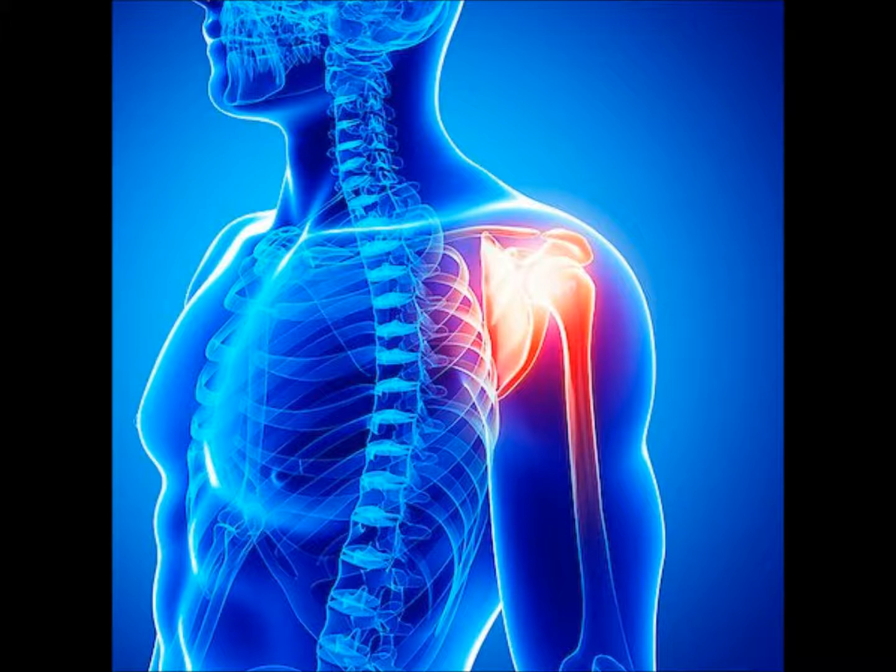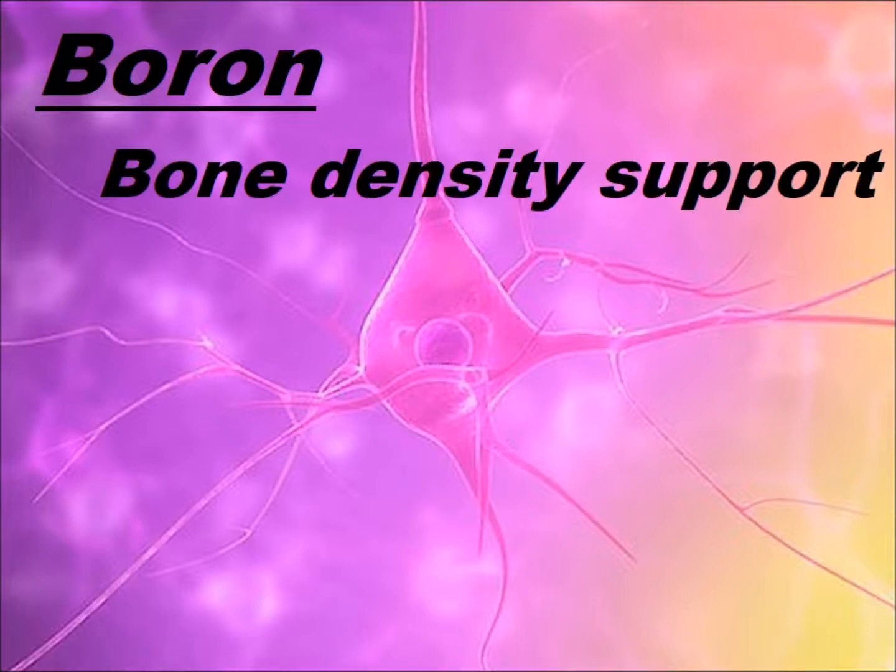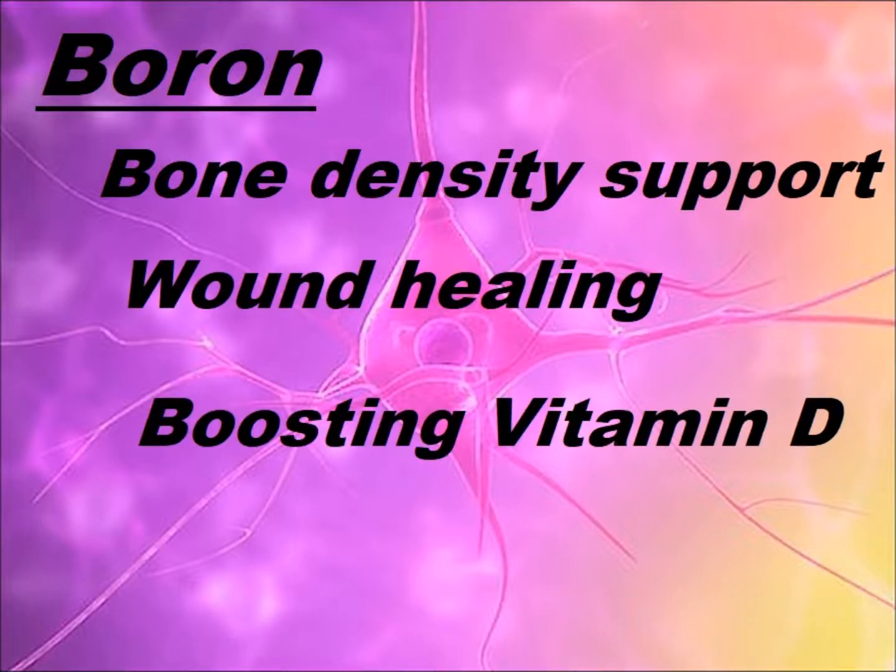Finally, boron is a very neglected trace mineral for which there is still no recommended daily allowance, even though it seems to be a nutritional powerhouse essential to countless metabolic operations. Primarily, it plays a key role in making strong bones, but it's also helpful for wound healing, boosting vitamin D levels, and the regulation of sex hormones. One of the best food sources of boron is raisins, although it's widely available as a supplement too.